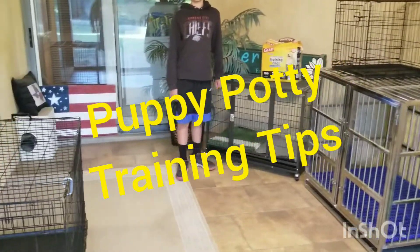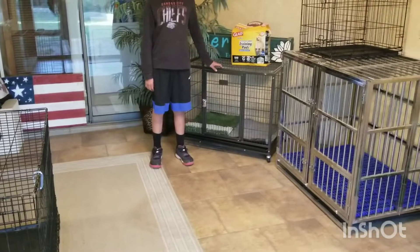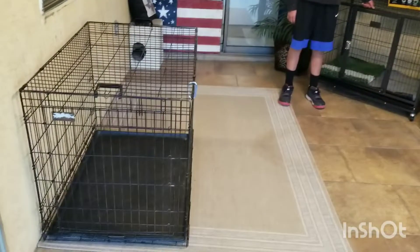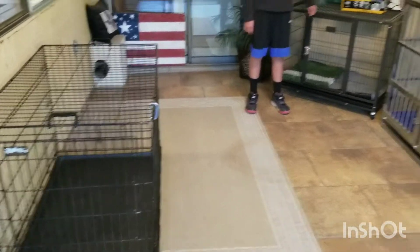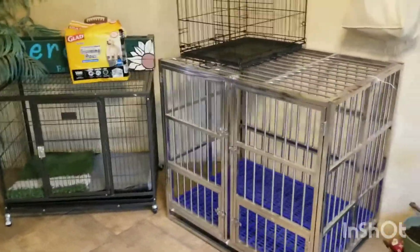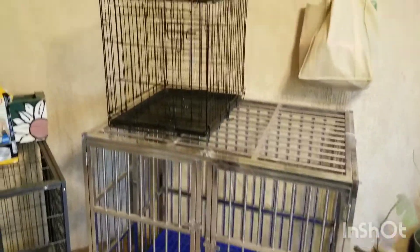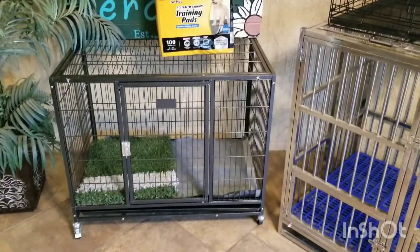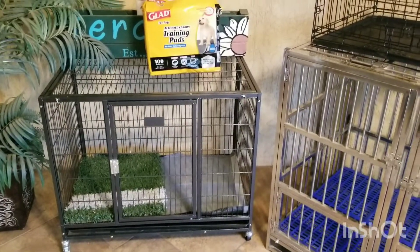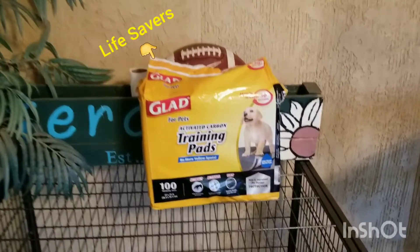Today's video is a quick one on puppy and dog potty training. Here is a variety of kennels — we have XL kennels, another big XL kennel, and this one is pretty neat because it has a slide-in divider. There's also a small puppy kennel and another kennel that you can use.